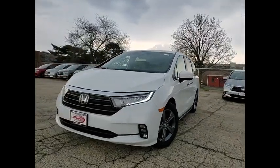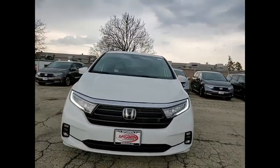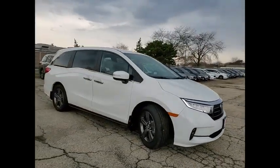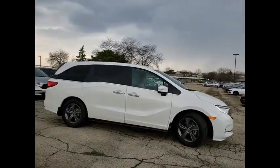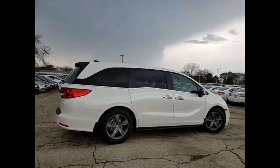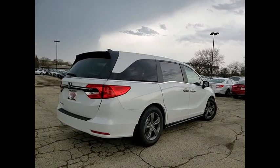Stop by and take a look at the 2021 Odyssey. The Honda Odyssey is a showcase of distinguished style, captivating technology, and advanced safety features. A must for all families. Here are some of this vehicle's great options.